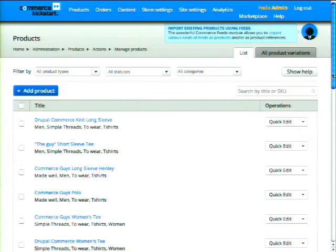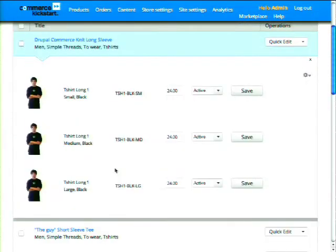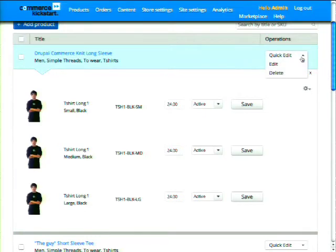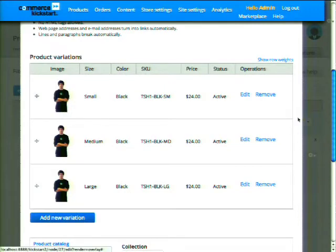From there, I can enable or disable variations, tweak the price, and make updates inline. A combo button dropdown gives access to the full node edit form where I can add variations, change images, edit the product body, or change the catalog category. The node edit form uses the Inline Entity Form widget — another separate project on Drupal.org packaged into the distribution — so you can add, update, create, and delete product entities inline from the node edit form itself.